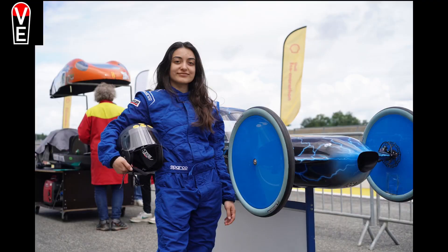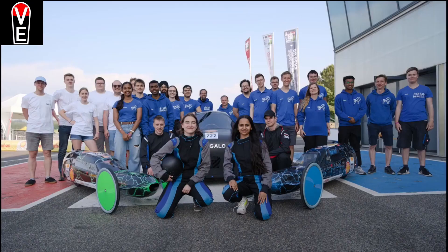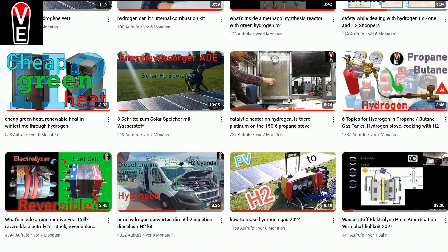If you found that interesting, leave us a like. And if you want to know more about how to make hydrogen, subscribe. Thanks to the amazing Tiger H2 Racing Team and to you for your curiosity. See you.